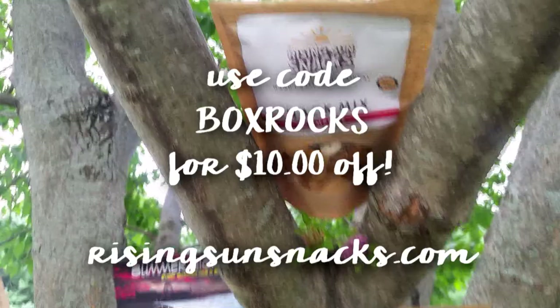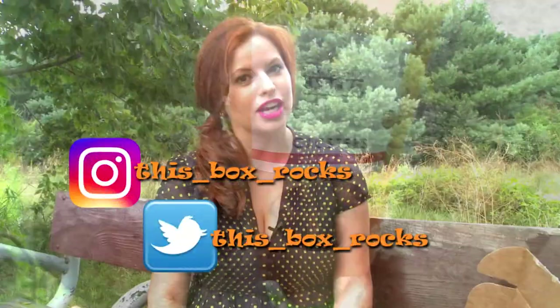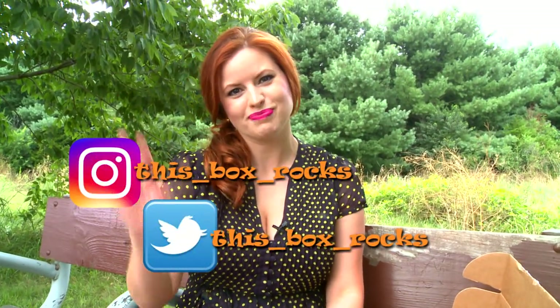So check them out at RisingSunSnacks.com and don't forget to use code BOXROCKS for $10 off. Thank you for watching. If you like my channel, please subscribe and you can follow me on Instagram or Twitter at thisBOXROCKS. Bye!